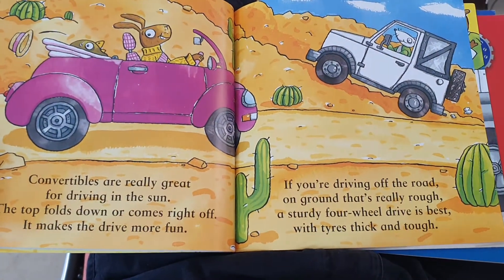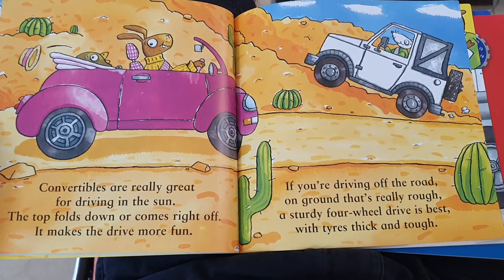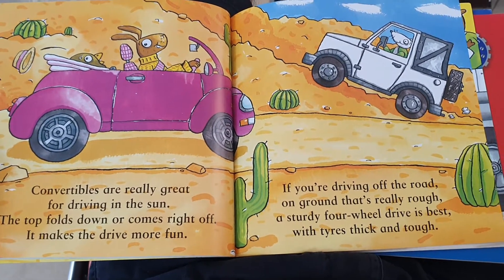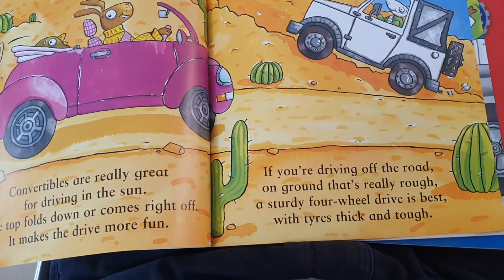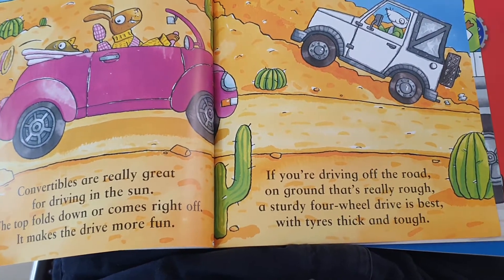Convertibles are really great for driving in the sun. The top folds down or comes right off. It makes the drive more fun. If you're driving off the road, on ground that's really rough, a sturdy four-wheel drive is best with tyres thick and tough.